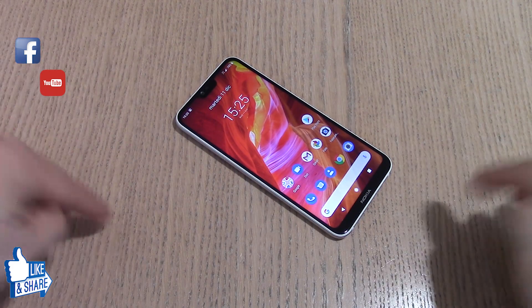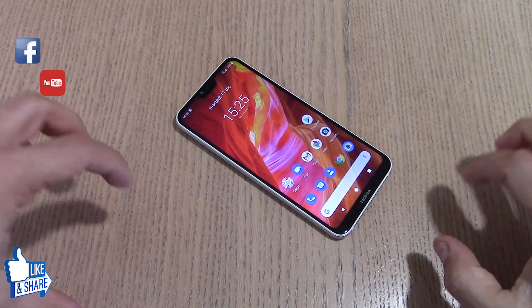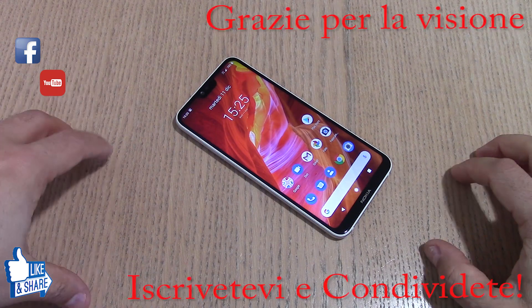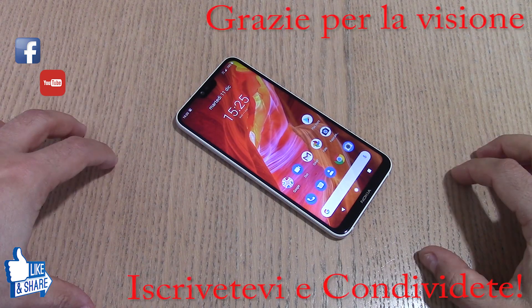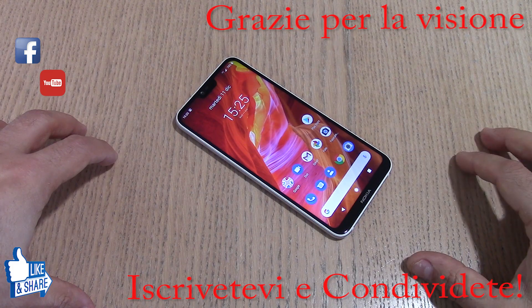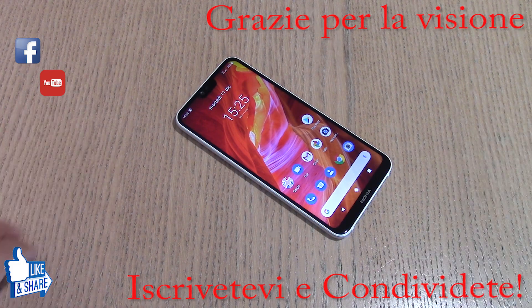Ho in serbo per voi una bellissima novità — rimanete sintonizzati e invitate i vostri amici a seguirmi. Ho in mente di cambiare il mio smartphone principale, il Mi 8 di Xiaomi, con un nuovo top di gamma che vi lascio scoprire. Fatemi sapere cosa ne pensate e cosa vorreste che acquistassi come top di gamma. Ciao a tutti, alla prossima!